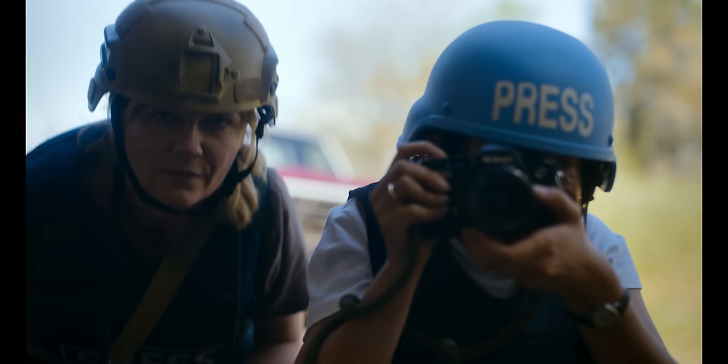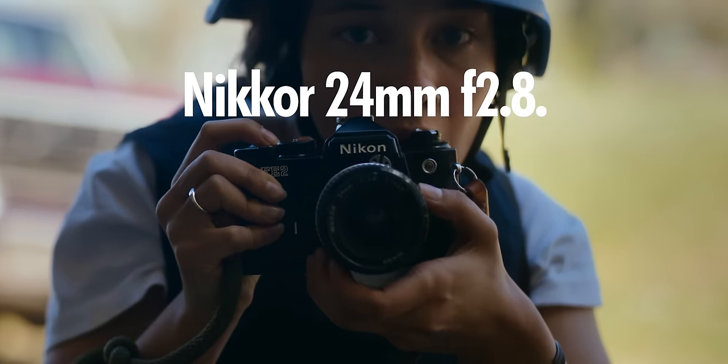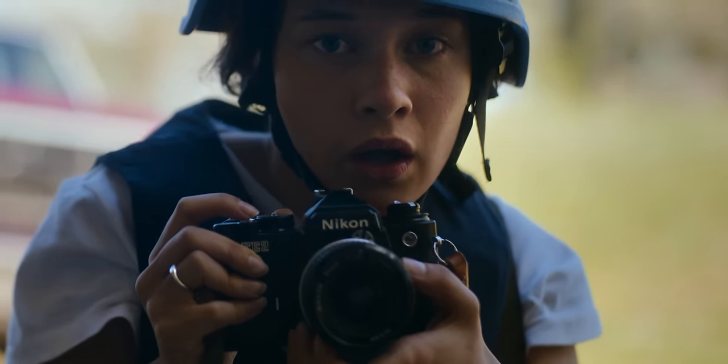If her Missouri farmer dad had owned like a Leica MP titanium or something and handed it down to her, I'd be rolling my shit into my eyes. The Nikon FE2 is a really good choice — it's one of those cameras that has just withstood the test of time. Jessie is using a Nikkor 24mm f2.8 lens on at least one of her FE2s. The other lens I don't really recognize — it's some sort of variable zoom and she never uses it in the movie.